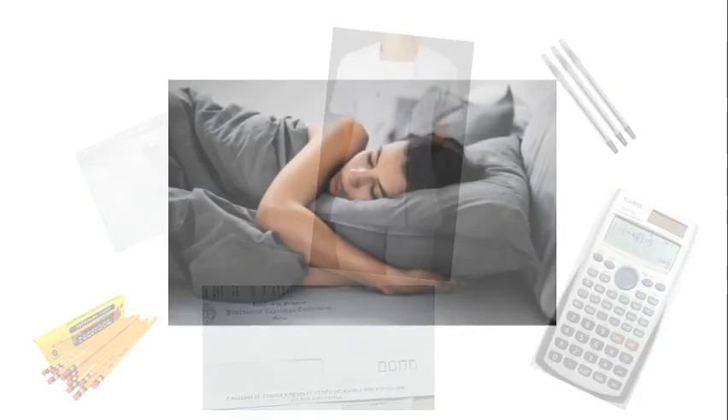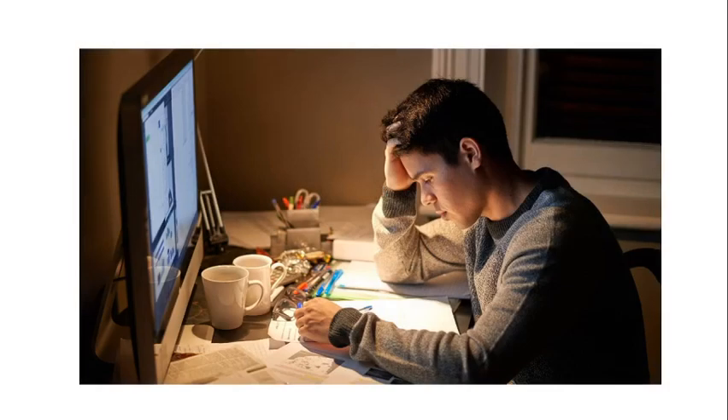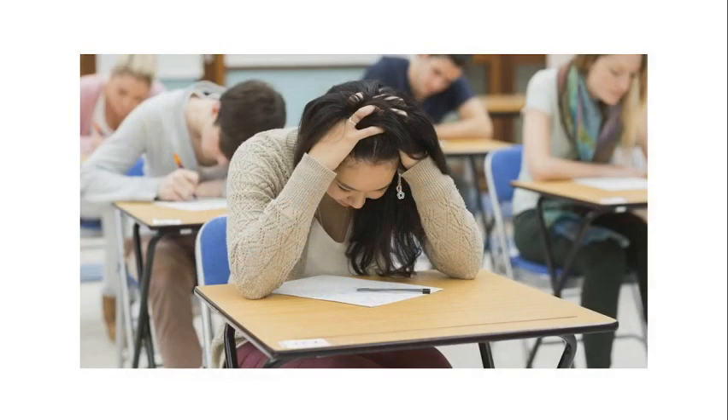Number three, get some sleep. I cannot emphasize this enough — please get some sleep. Personally, it's not worth losing precious hours of sleep and risking yung entirety ng board exam nyo just to review for isang item that you're not even sure na lalabas sa board exams. Make sure you're hydrated and get enough rest. Because if you fail to do so, the tendency is either mawalan ka ng focus dahil sa pagod, or you will end up wasting time dahil nakatulog ka habang nagtitake ng board exam. It is no longer the time to cram.